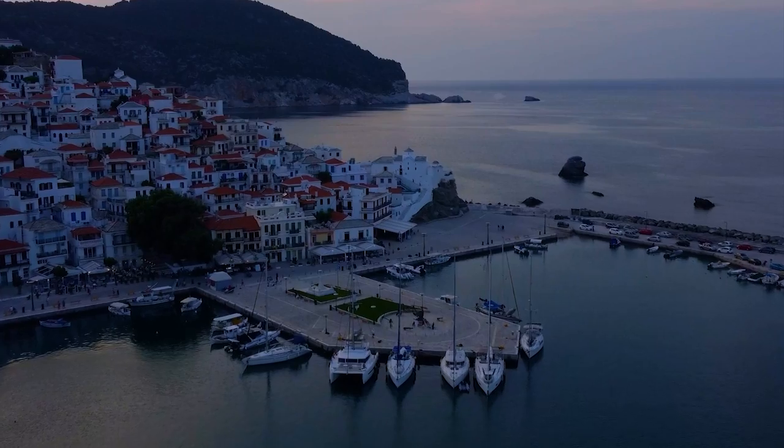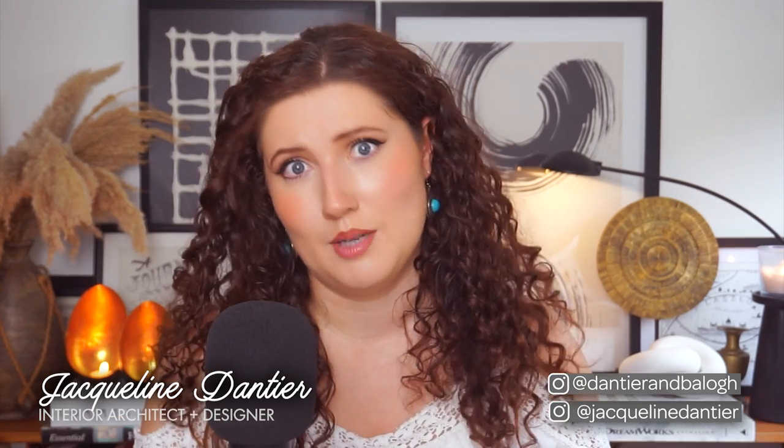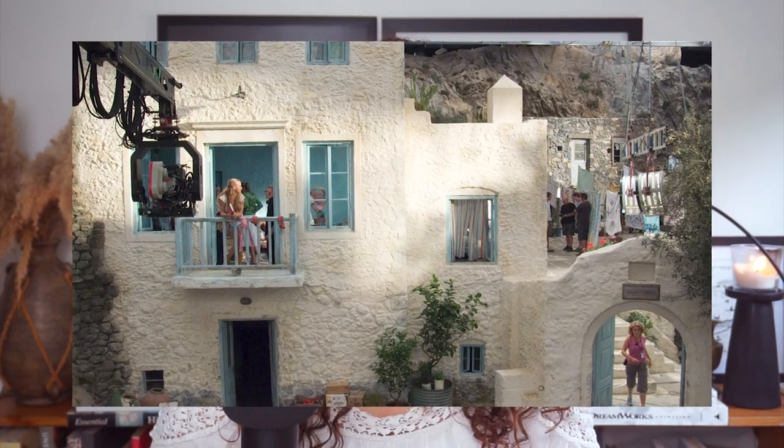Hi everyone, welcome back. I'm Jacqueline and today we're talking about all things Mamma Mia interiors. Two weeks ago it was my birthday and the day before that I decided to re-watch a summer movie classic, Mamma Mia. I really can't think of a better feel-good film for the summer months and I've seen it ten times or more. This time around I was really focused on the interiors and architecture throughout the movie, and it sparked this video idea.